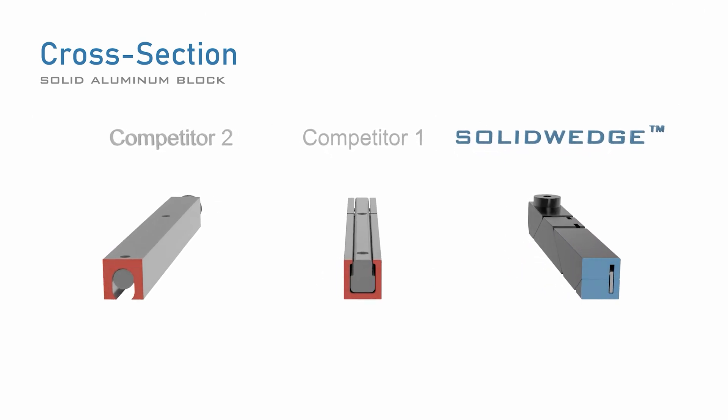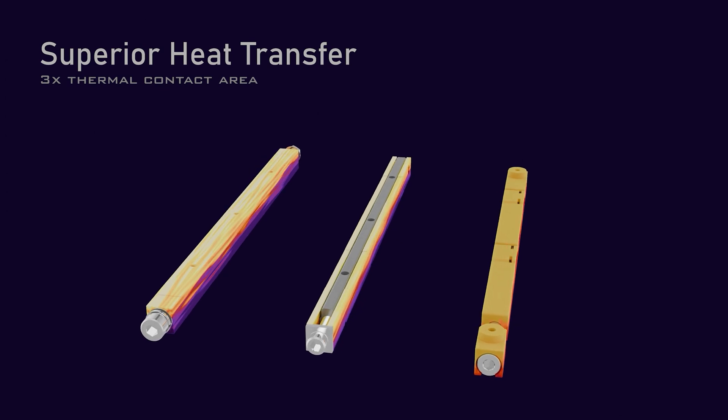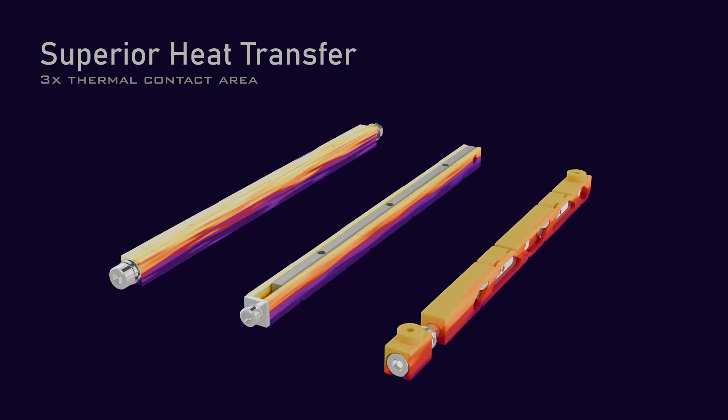This innovative design delivers superior heat transfer to the chassis because it has up to three times the thermal contact area compared to traditional wedge locks.